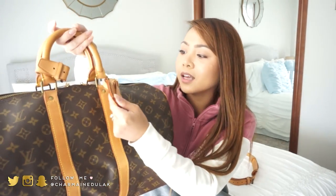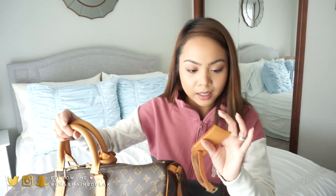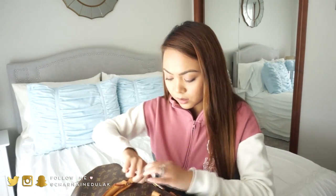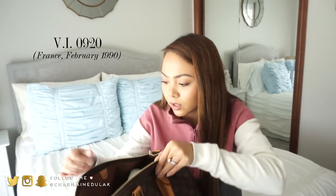I'm probably gonna get this luggage tag hot stamped in the near future, but for now this will do. I forgot to mention this Keepall was made in France — the tag says made in France. And the date code — I believe this is from 1990. I'll have the code down below. I'm so happy with this piece, so now I'm actually going to go clean the hardware.